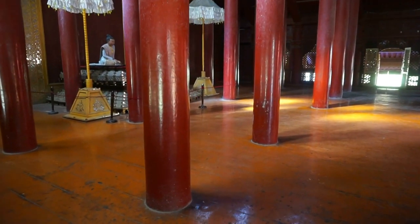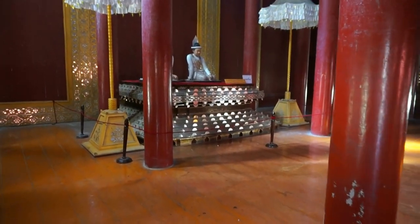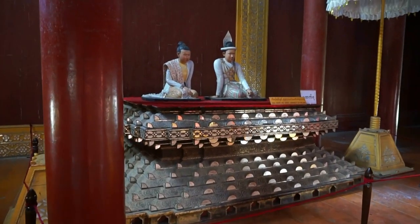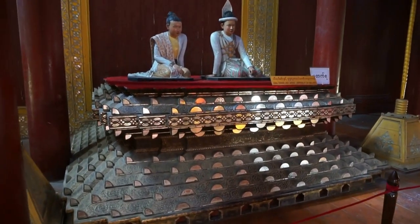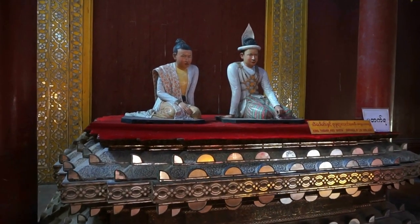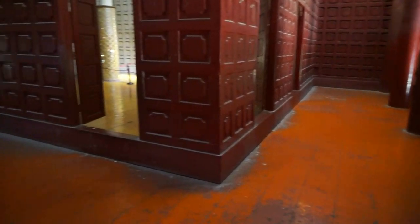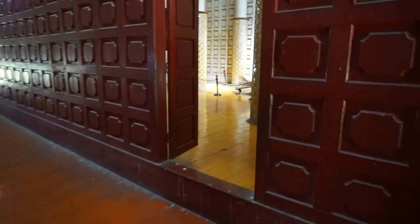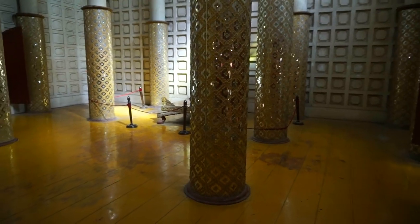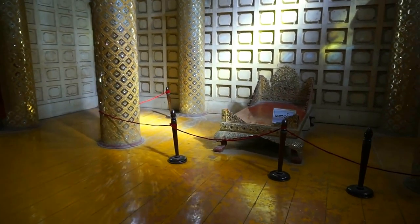In here we find the throne room of the queen and the king of Burma, dating from around 1885. The king is on the right and the queen on the left. And behind the throne room, we find the bedroom of the king — or what is remaining of the bedroom of the king.